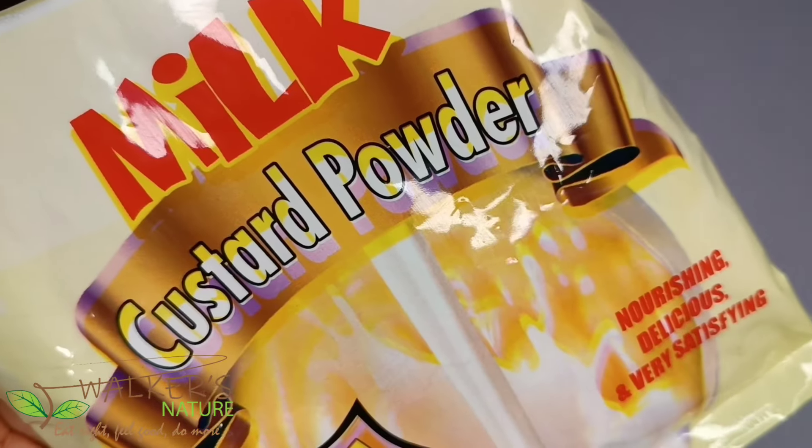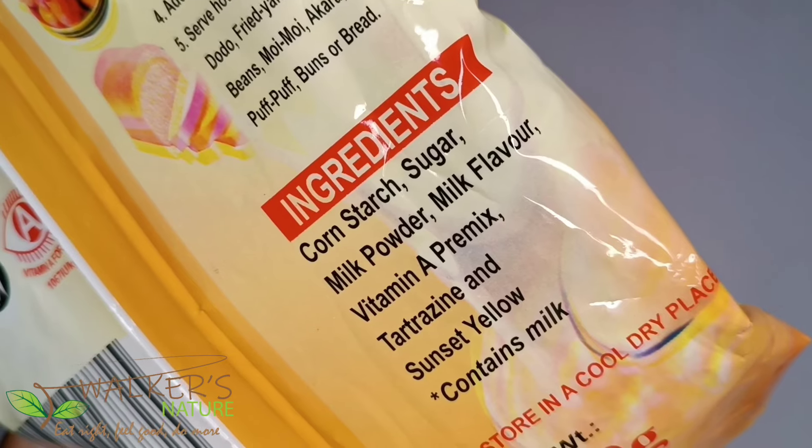As a general rule of thumb, if the first ingredient contains refined grains, any form of sugar, or hydrogenated oil, we can say that food is not healthy. Also, if the ingredients list is more than two or three lines long, you should understand that the food is highly processed. An example is this milk custard powder, which contains cornstarch, sugar, milk powder, milk flavor, and so on.